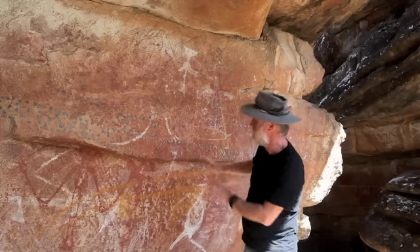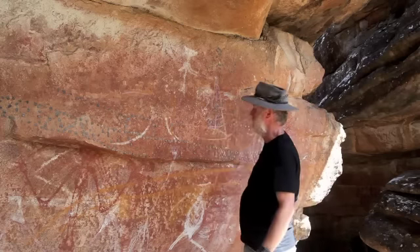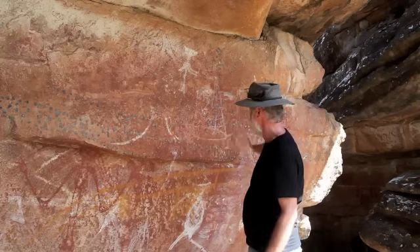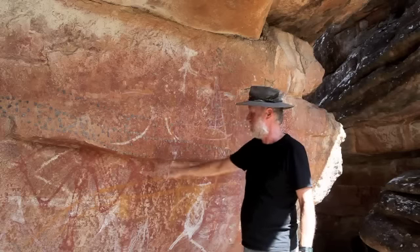It's a bit difficult to see because it's older and faded. There's also a large yellow snake over top of it, and a snake made out of beeswax. So again, we were able to take a sample of one of the pellets to get a minimum age of this yellow prow.